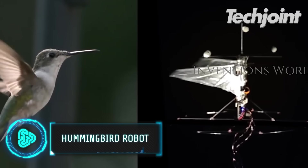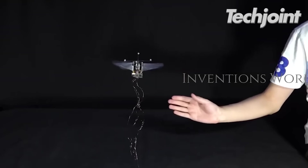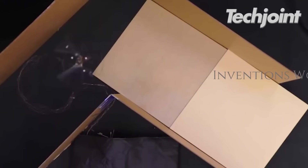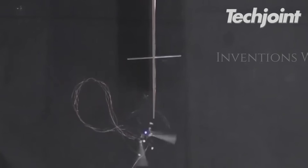Purdue University engineers have created this flying robot that mimics the hummingbird. They employed several reinforcement learning AI control methods. As a result, they trained the robot to behave similarly to the robust Tannenberg control method.